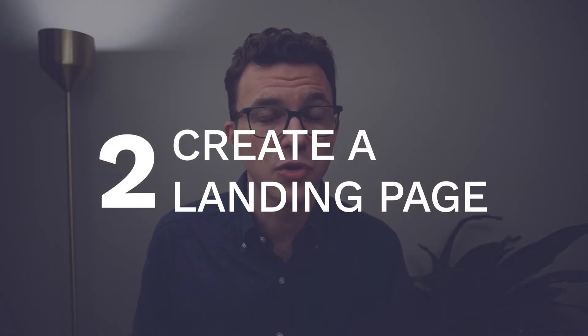As soon as you have your freebie set up, it's time to move on to step number two: create a landing page. A landing page is a simple one-page website with one objective — to get someone's email address. Landing pages are really easy to create. We create a lot of ours with ConvertKit, which we also use for our email marketing. You can actually get started for free and send emails to up to a thousand subscribers and create unlimited free landing pages.